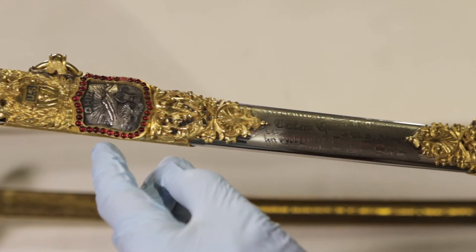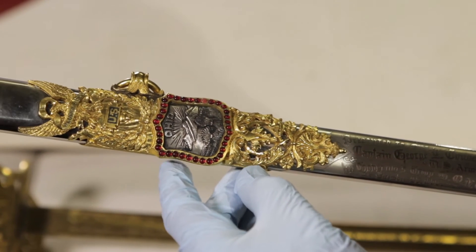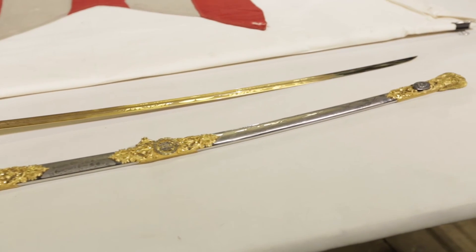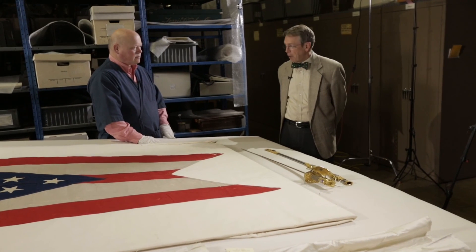Did they also make swords that were used in combat? They did — they offered a variety of both service and ceremonial swords. So from bookbinder to ceremonial swords, that's quite a story for a company here in Columbus. They survived all the way to 1953. Well, this is a great collection — very impressive. Thanks for sharing it with us.